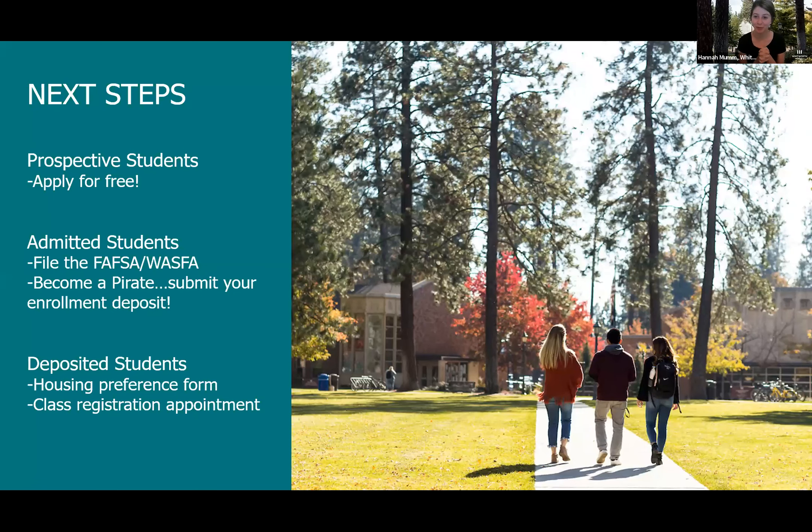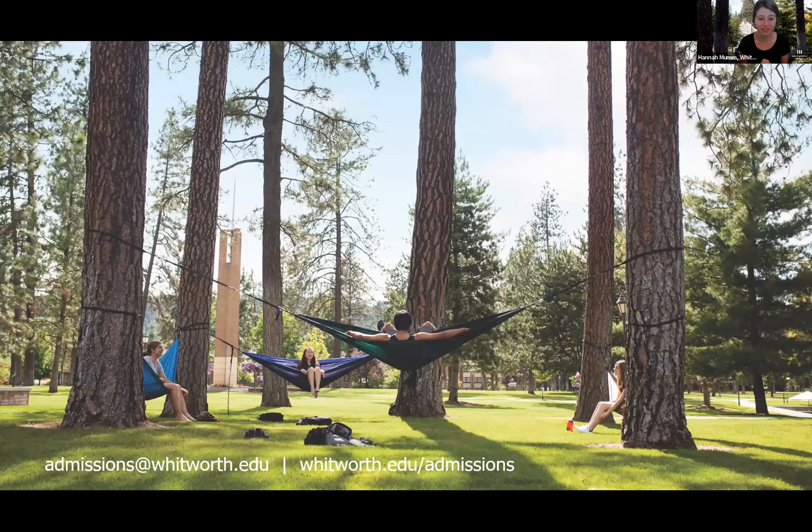Your next steps: if you're a prospective student, get your free application in when it opens in the fall. If you're an admitted student, please file the FAFSA or WASFA as soon as you can so we can issue your financial aid package. The sooner you submit your enrollment deposit, the sooner you can fill out your housing preferences form. Finally, you'll sign up for a class registration appointment where a faculty member will walk you through course selection. Feel free to reach out to us at admissions@whitworth.edu.